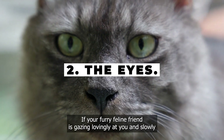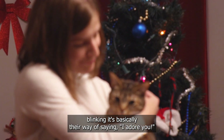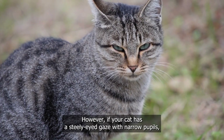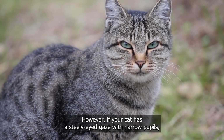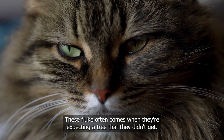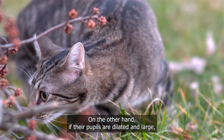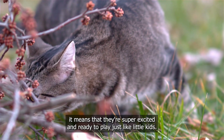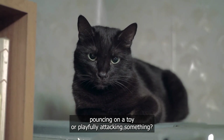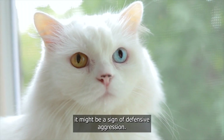The eyes. If your furry feline friend is gazing lovingly at you and slowly blinking, it's basically their way of saying, "I adore you." Even we humans are fans of slow eye blinking, especially when we're flirting with someone we fancy. However, if your cat has a steely-eyed gaze with narrow pupils, you might want to think twice about what you've done wrong because they're likely mad at you. This look often comes when they're expecting a treat that they didn't get. On the other hand, if their pupils are dilated and large, it means that they're super excited and ready to play, just like little kids. You'll notice this when your cat is happily pouncing on a toy, but if dilated pupils come with hissing or growling sounds, it might be a sign of defensive aggression.